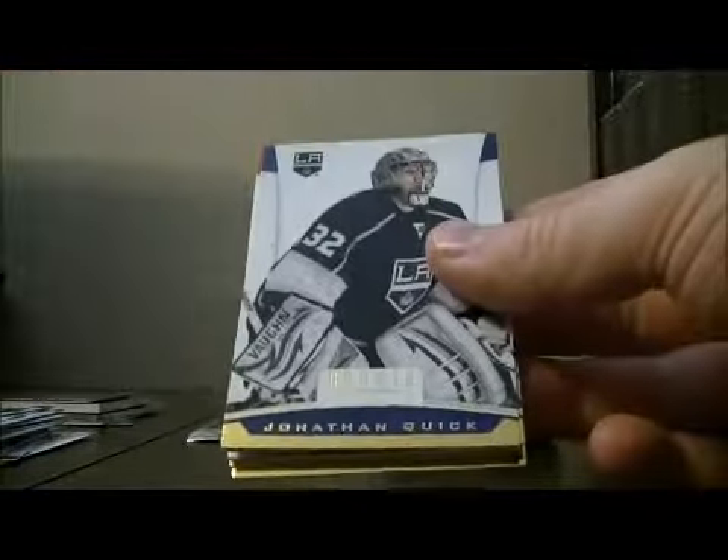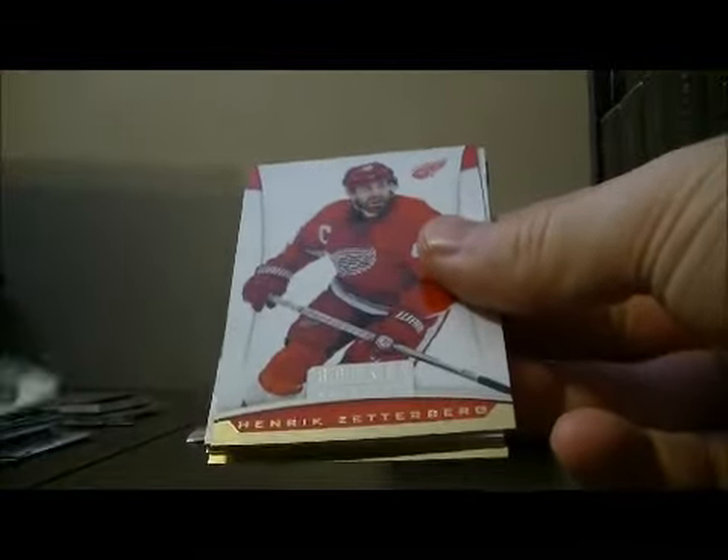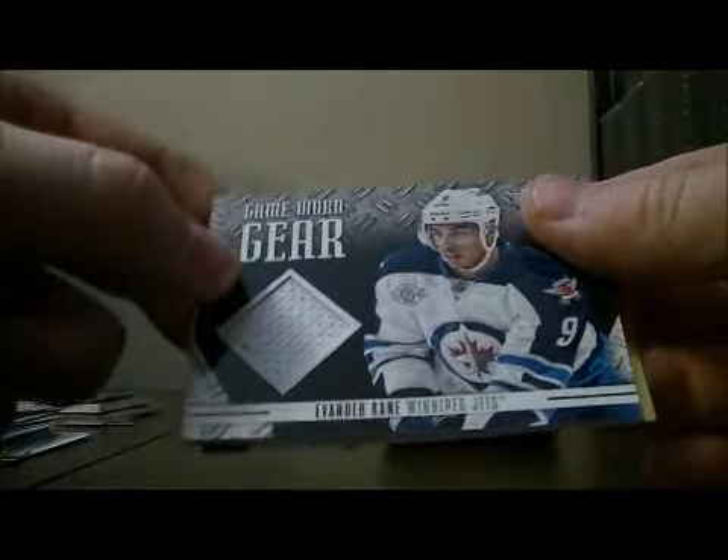Pack six. We've got a game worn gear jersey card for the Jets of Evander Kane.